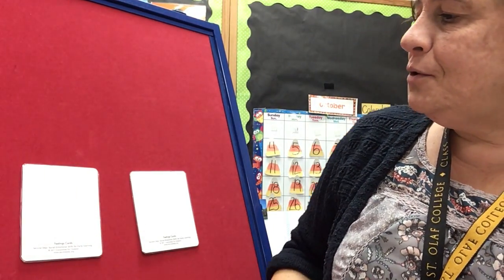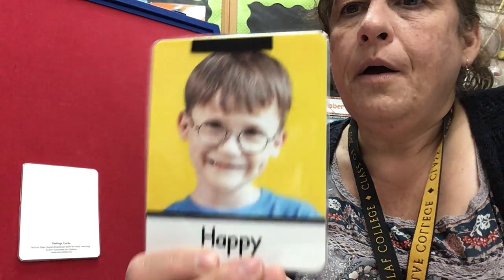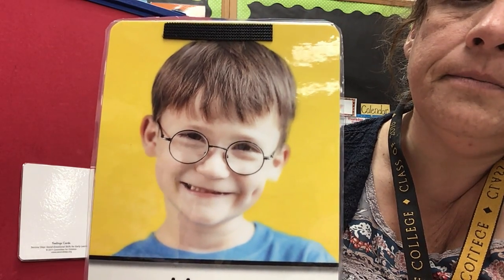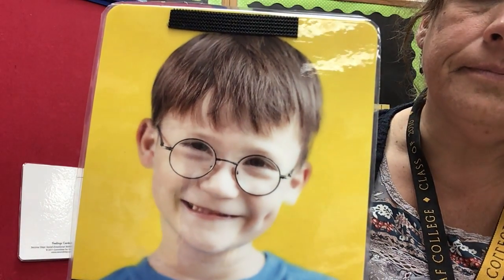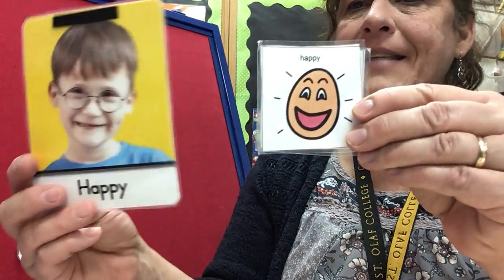We have two more to do. Ready? How's he feeling? See his face. He is feeling happy. He's happy.